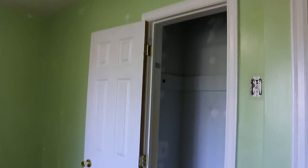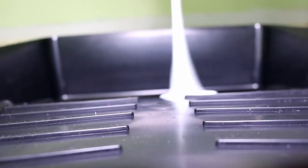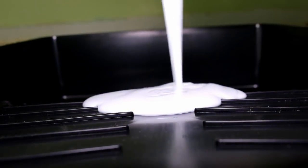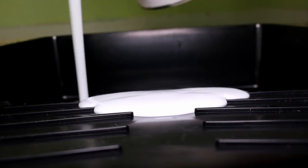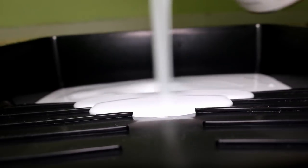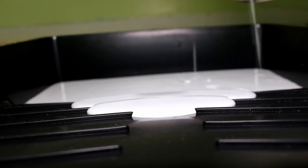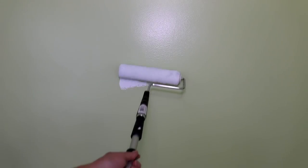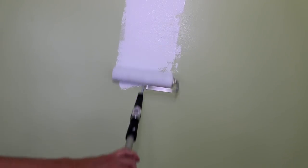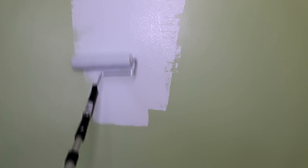It's a different color altogether from the walls - actually that's kind of the color I'm going to paint it now.